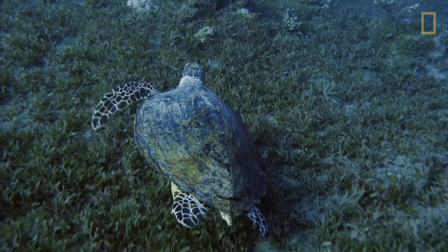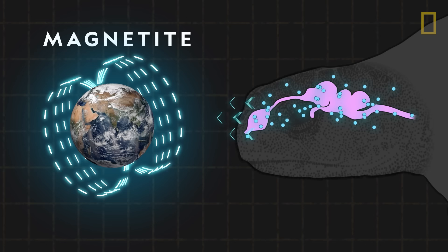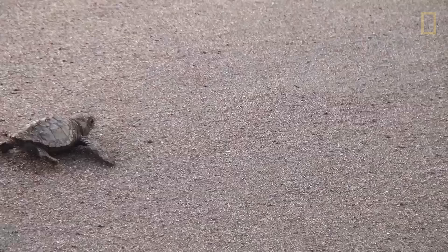Sea turtles use Earth's magnetic fields to navigate. Sea turtles have geomagnetic abilities, which serve as an internal GPS. The turtles have particles of magnetite, a magnetic mineral in their brains. The magnetite likely plays a role in orienting sea turtles to Earth's magnetic poles, similar to a compass.